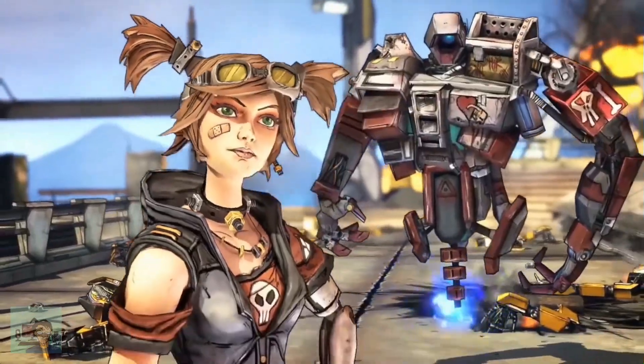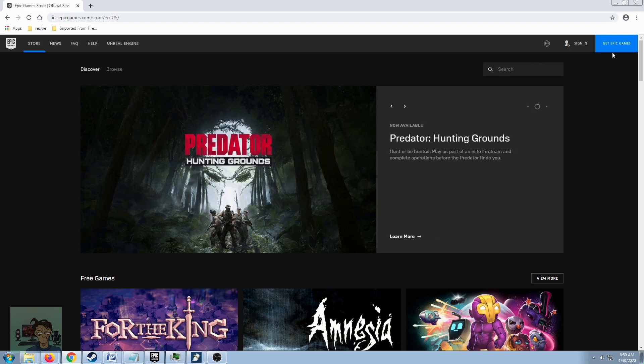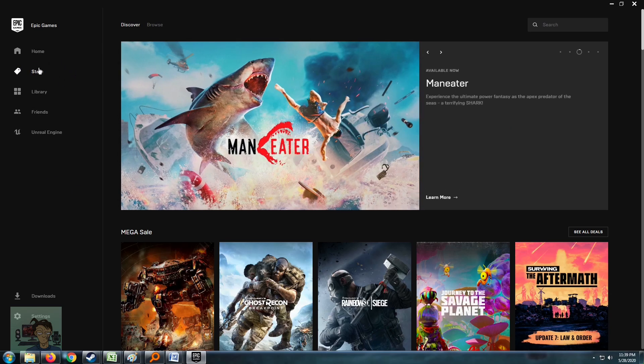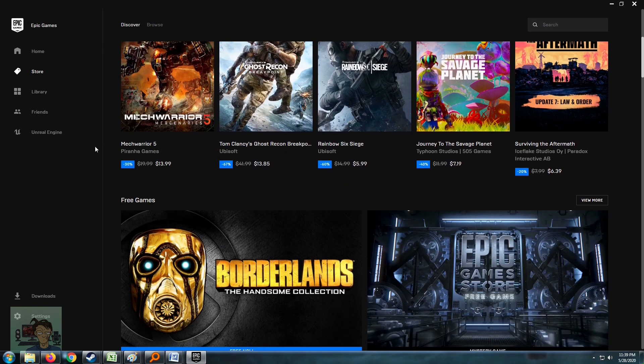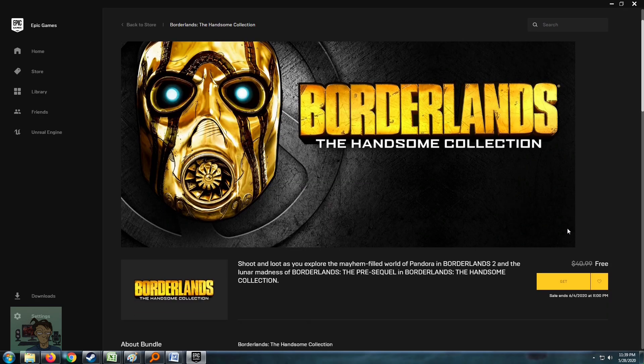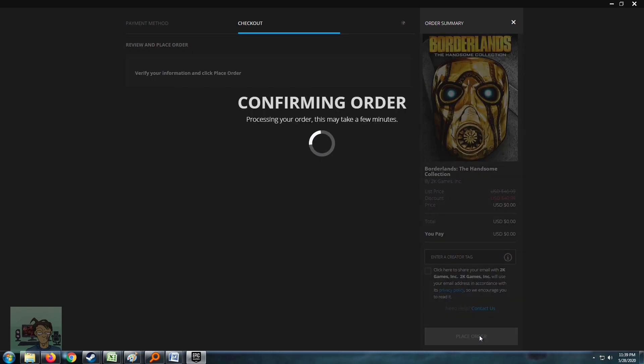All you have to do is go to EpicGames.com, download the client, install it, and make an account. Don't worry, it's free and it's as easy as creating a new email account. Log in and on the home page, click on the Borderlands Handsome Collection banner. You'll be directed to Epic Games' Borderlands Handsome Collection page. There, click the button that says Get. Click the button, claim the bundle.